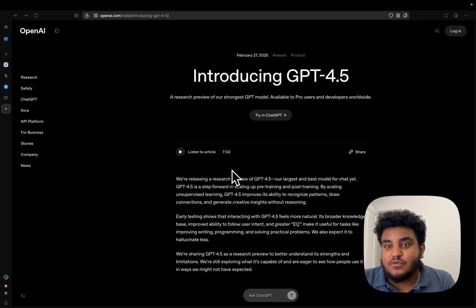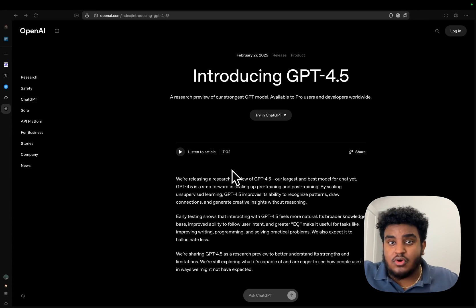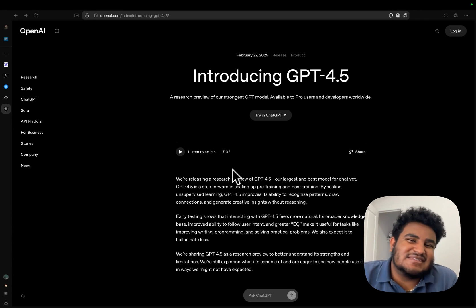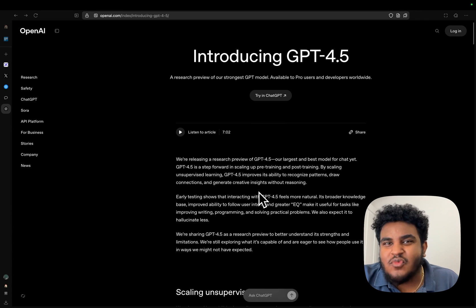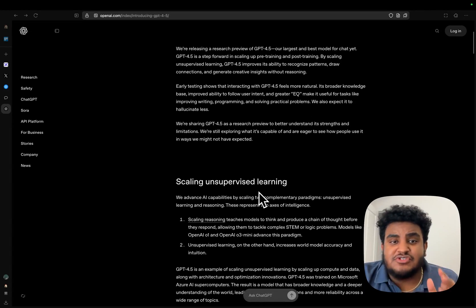OpenAI dropped GPT-4.5 and I was thinking this is going to be the smartest, the best coding assistant. What we got is an emotional, high-EQ model. For developers, AI builders, or anyone who wants to be a developer watching this — I wanted a more intelligent model, but we got one that's in touch with its feelings.